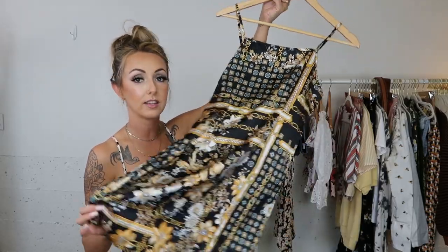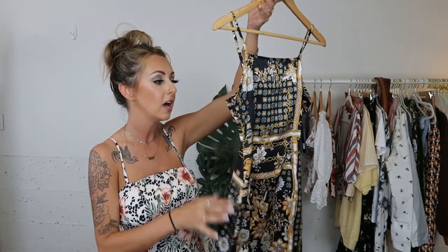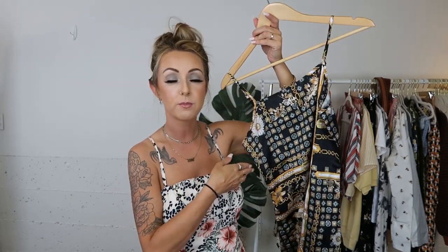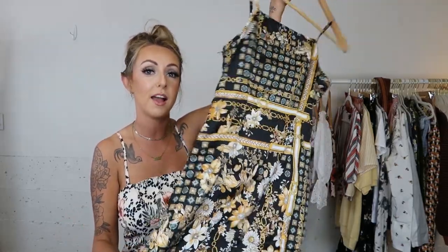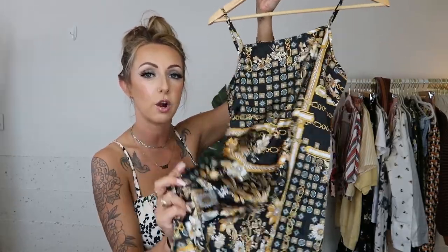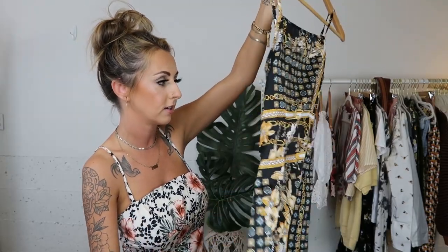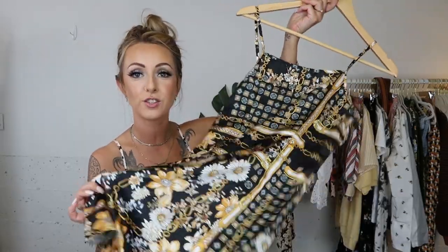The next one is also a little mini dress — more of a scarf print material. I tried to buy a scarf print romper from Shein a while ago and it was terrible quality, so I was a little scared getting this one. But I'm surprised — this one seems a lot better quality. It's a bit shiny, which works really well with the scarf style. It has little chain details and flowers, and a side zip with adjustable straps.